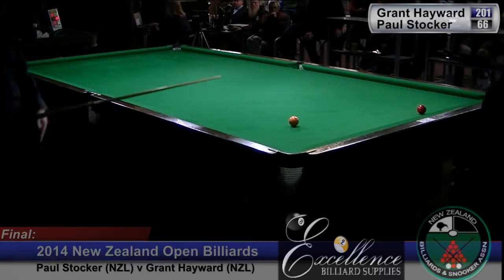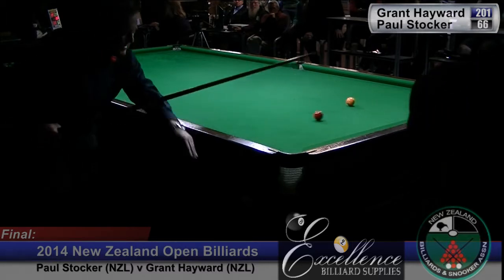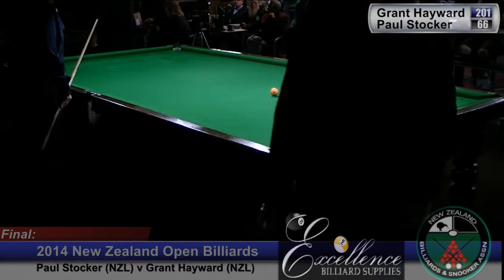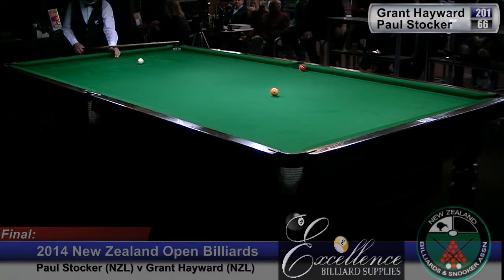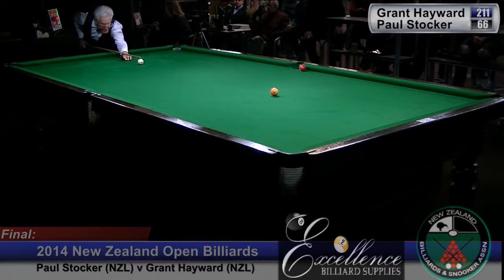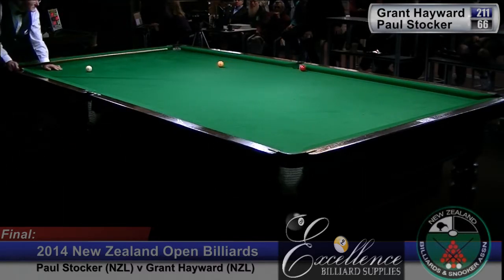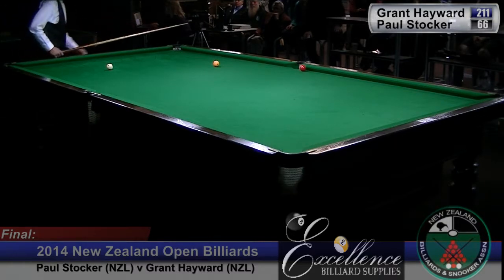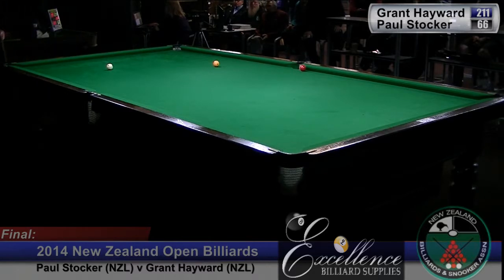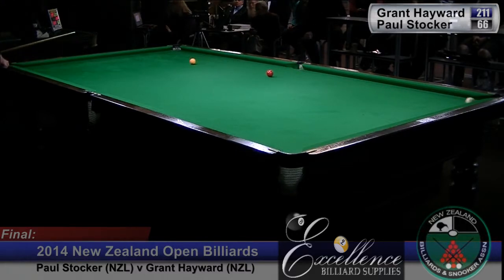Sits well for the red. He'll try and maximise his points by staying near the billiard spot. Yellow's in the open so it's the obvious scoring ball. Red's tucked in on the side rail there. So Paul will be trying to work the yellow near to the red, to get the red ball back into play. He's there but it's not easy. In playing the cannon he's pushing the yellow the wrong way. Back into balk.